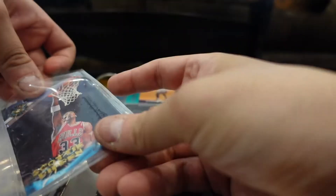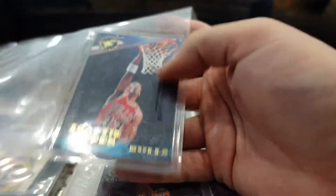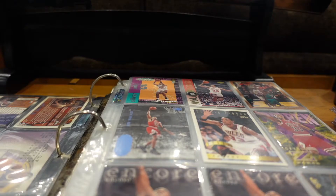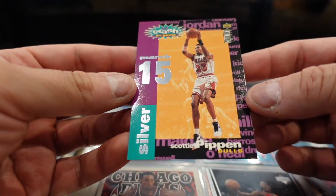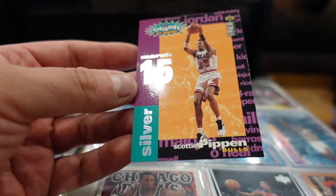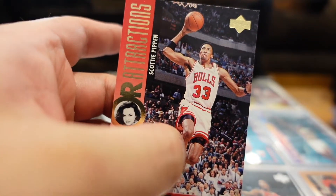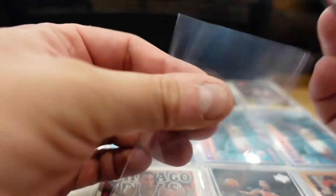I put them in the maybe pile. This is the Topps Stadium Club — they're always so sticky trying to get them out. What is this? Scottie Pippen, Bulls, March 15. This is an Upper Deck card — this one looks cool.